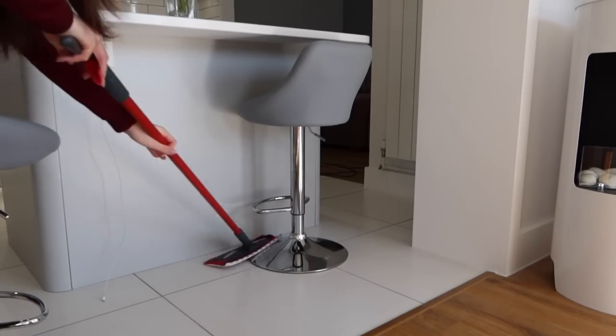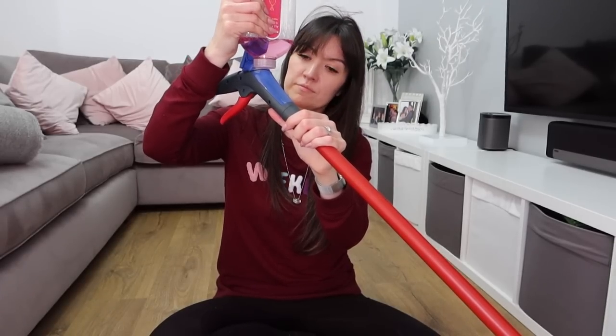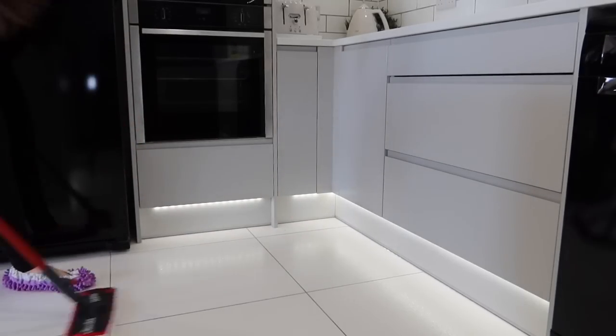My next absolute favourite reusable cleaning product is my Vylida 1-2 spray - a floor cleaning device. I've got two cleaning pads that attach to the bottom of it. You can fill it up with whatever you like - I use diluted Zoflora or Method floor cleaner. I keep one on and one in the wash, so there's always a clean mop pad ready to go. I don't even own a proper mop and bucket anymore - I use it for cleaning the laminate and the tiles. It's just such an easy way to clean the floors.